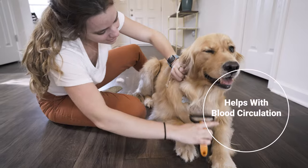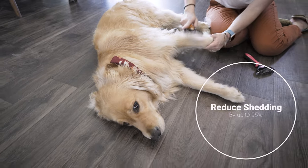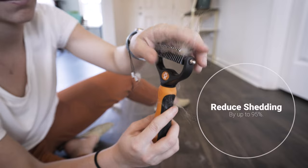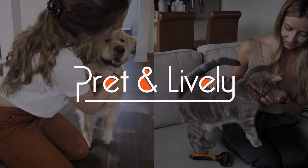See effective results after just one grooming session, helping to reduce shedding by up to 95% around your home. Leave your pets happy and excited for their next groom with the 2-in-1 Pet Grooming Comb by Pret and Lively.